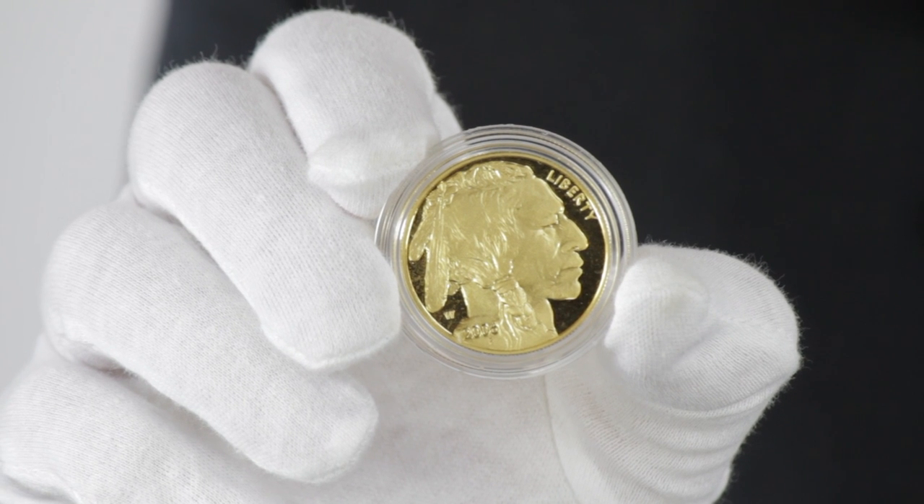Hi, I'm Roger, Product Director for Goldmart.com, and this is the One Ounce Proof American Gold Buffalo.